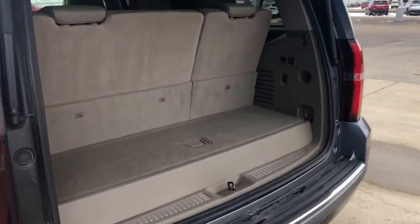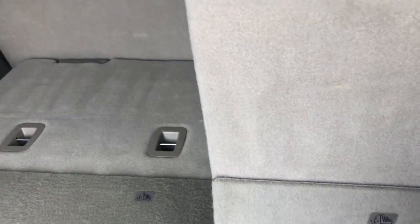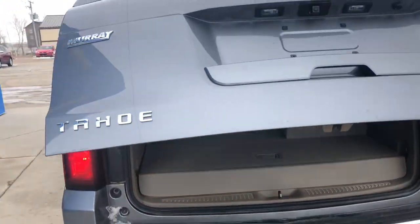Power liftgate. You have your power folding seats — just press a button, there she comes down. Your second row is also power, so very easy to get in and out.